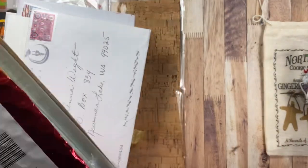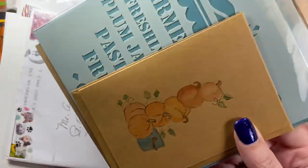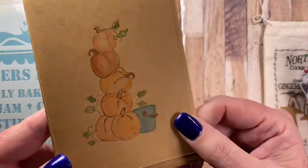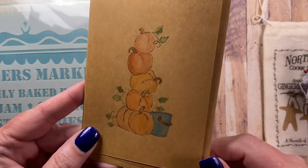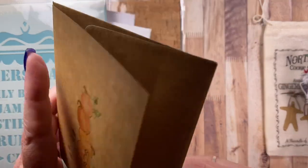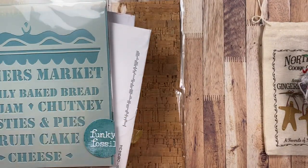This little red package is from subscriber and longtime blog reader Jan Ilmore. She sent me this adorable pumpkin card and it's craft paper. Beautiful little stack of pumpkins there next to a pretty aqua turquoise bucket. And then inside there's a little pumpkin as well. Fall greetings. And she's left me a really nice note inside. So thank you so much for that, Jan.